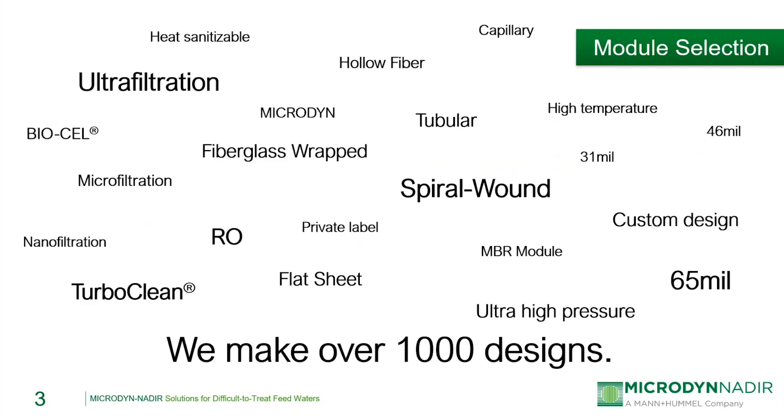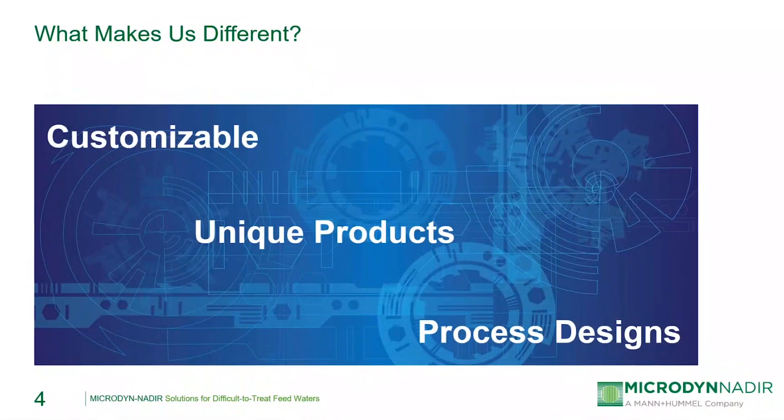As you can see here, Microdine Nadir offers a wide range of different membrane designs, from microfiltration all the way down to reverse osmosis, from spiral wound elements to hollow fiber modules and MBR modules. Any one of our representatives would be happy to review your specific application and determine the best solution. What sets Microdine Nadir apart is our ability to make custom designs to specification, including private label designs, and we also offer a range of unique membrane products that I'll be going into detail on later in the presentation.